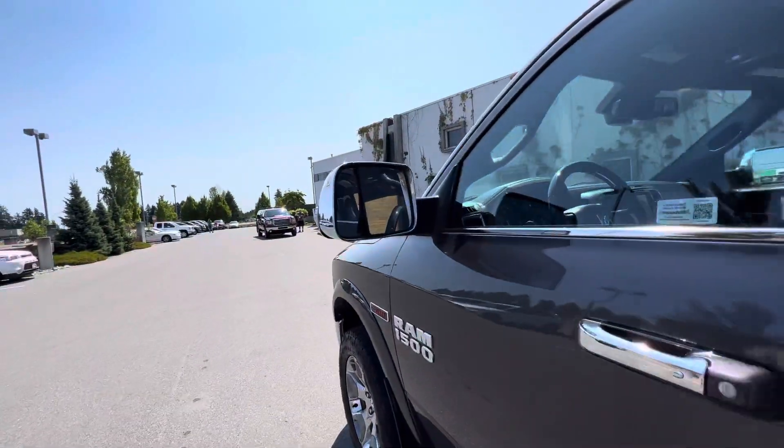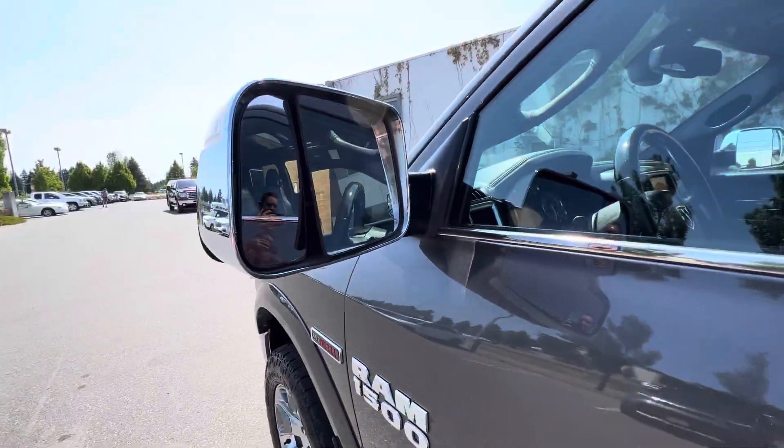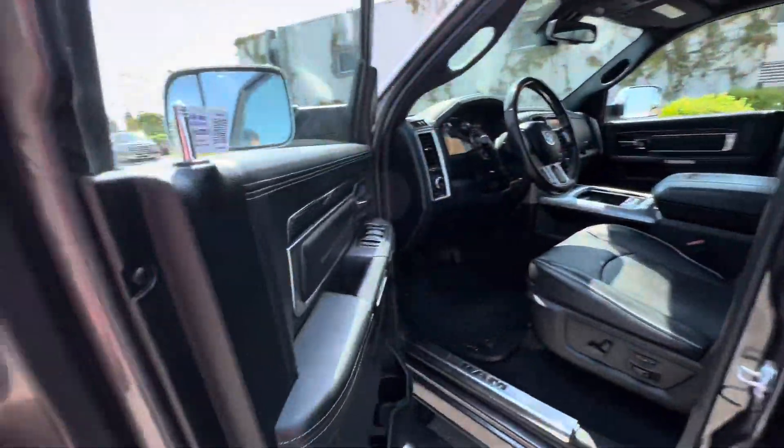There's storage underneath too. We've got heated power mirrors that fold up for trailering, so you can fold them in when you need to tow something. Keyless entry as well.